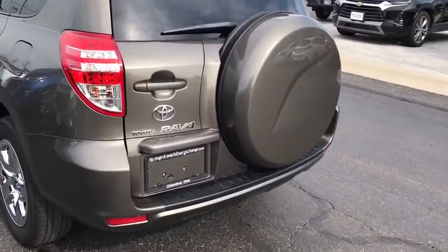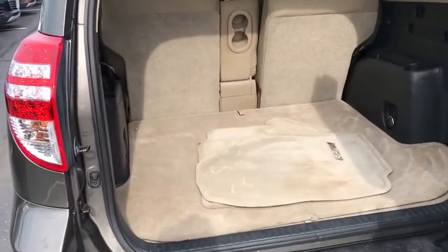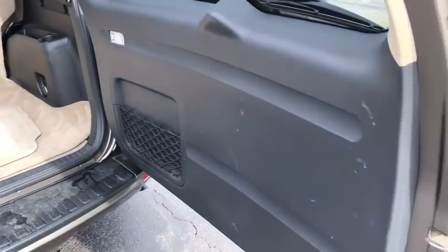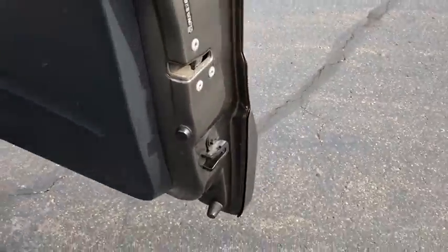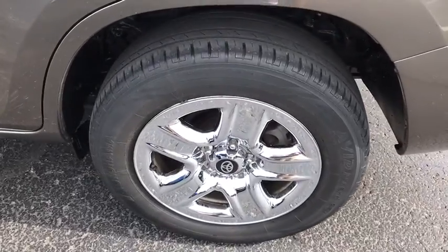heated seats, dual airbags, moonroof, leather-wrapped steering wheel, AM/FM stereo with in-dash six-disc CD changer, power steering, four-wheel disc brakes, AM/FM CD, MP3 radio, center armrest, rear window defroster, CD player.